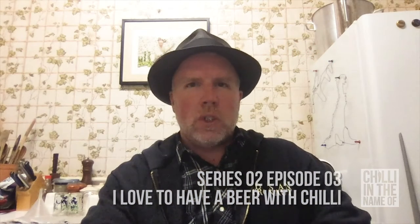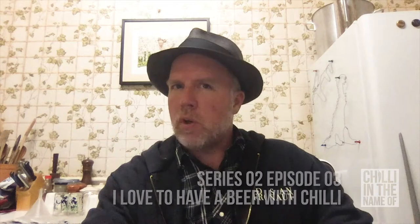Hello again and welcome to Chilly In The Name Of Season 2 Episode 3. In this episode we'll be road testing a couple of beers that have been sent down to me by Ben Eagleston from up north. The first one I'll be trying is Light My Fire Chilly Belgian Ale, which has a devil on it, and it's from Six String Brewing Company.